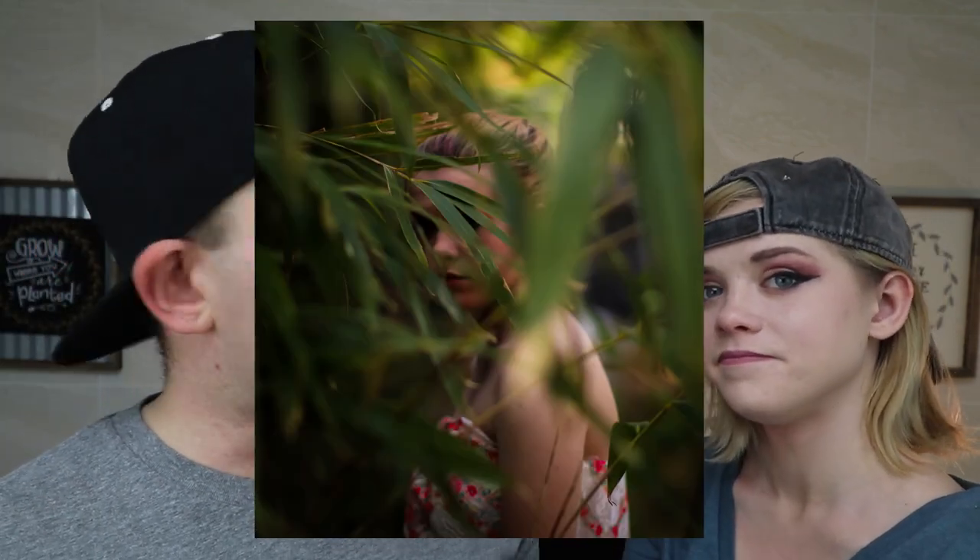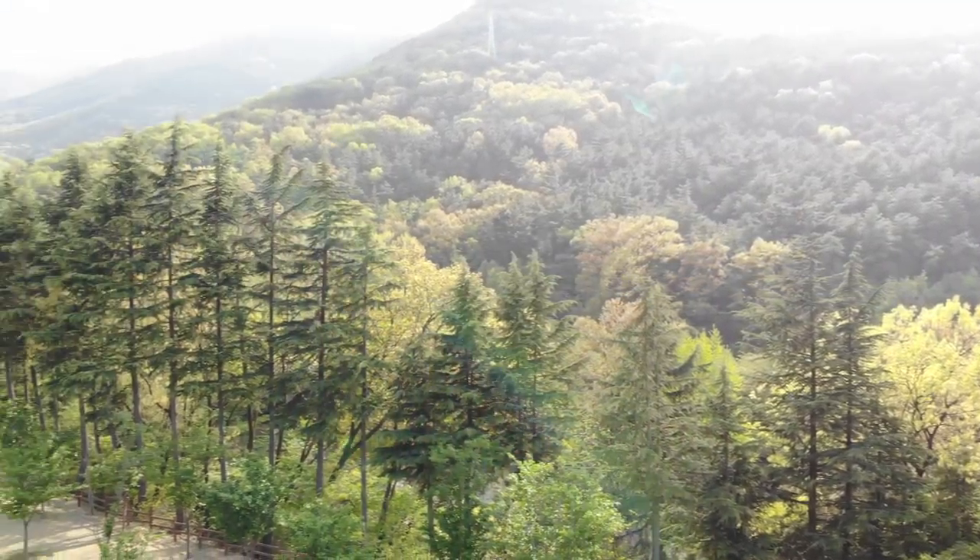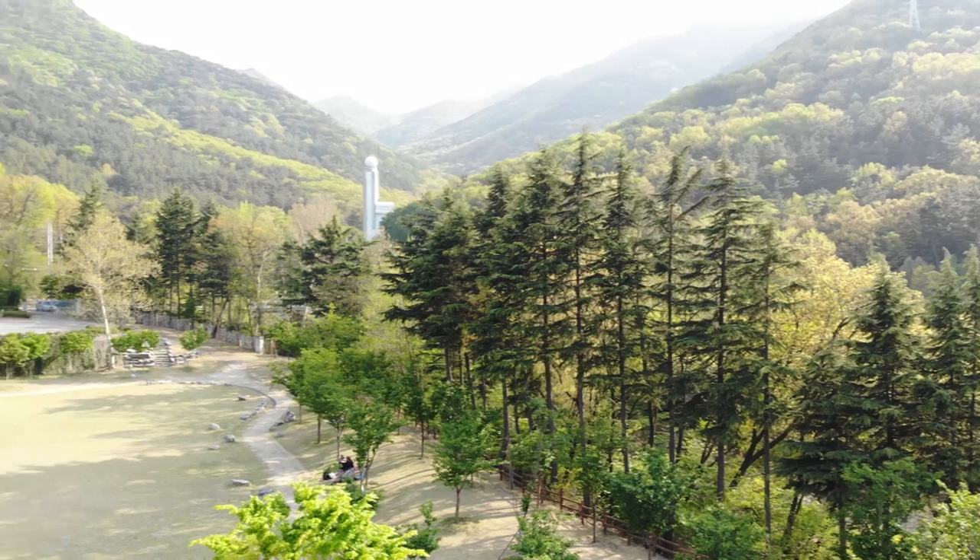Alright guys, coming in for the first one — Apsan Mountain. You guys have seen us go up this a couple of times, we'll link the videos above. But instead of going up to the top, that's not where the photo spot is this time. The photo spot is actually at the bottom, the base of Apsan Mountain. This area is probably like a football field and a half — there's tons of space. You can take your kids, your dogs, and I took my drone because there's plenty of space to fly it and got some great shots.